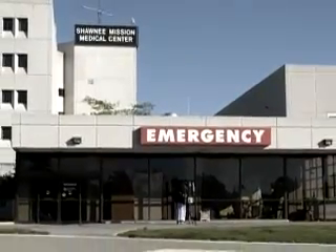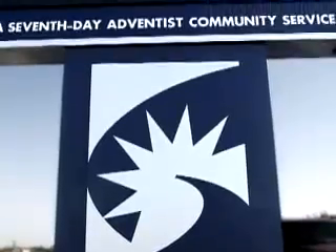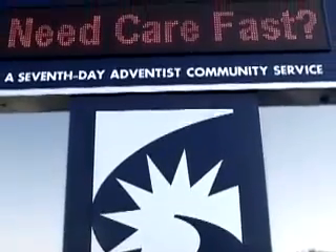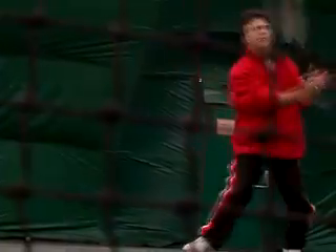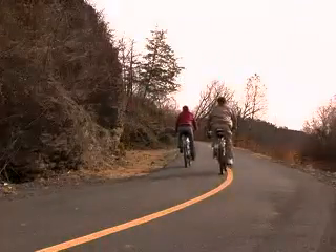On September 20th at 7 p.m. Central Time, Shawnee Mission Medical Center will showcase a less invasive approach to hip replacement in a live surgical webcast. The approach, called Birmingham Hip Resurfacing, offers an alternative to hip replacement for young, physically active patients.